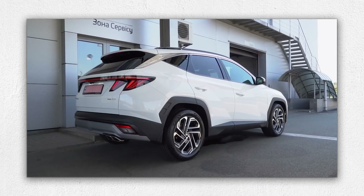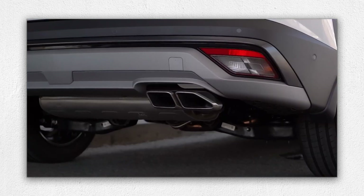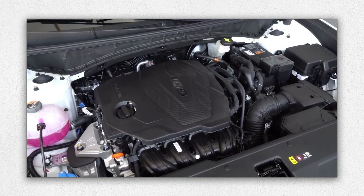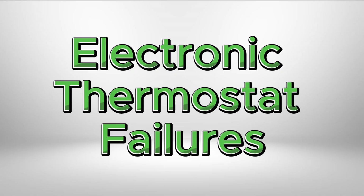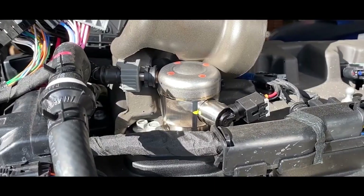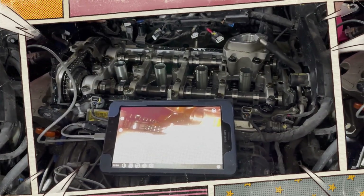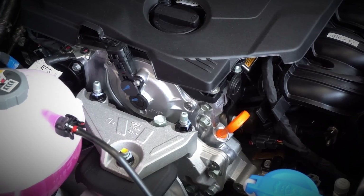Due to the catalyst's proximity to the cylinder head, debris from deteriorating catalytic converters can be pulled into combustion chambers, potentially causing cylinder wall scoring — a notorious issue carried forward from earlier Hyundai engines. Additionally, electronic thermostats frequently fail prematurely around 50,000 kilometres, causing overheating, warping cylinder heads and eventually leading to severe oil consumption issues. Regular cooling system inspections and proactive thermostat replacements help prevent costly damage.